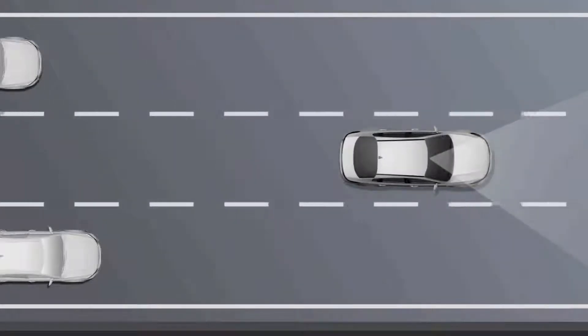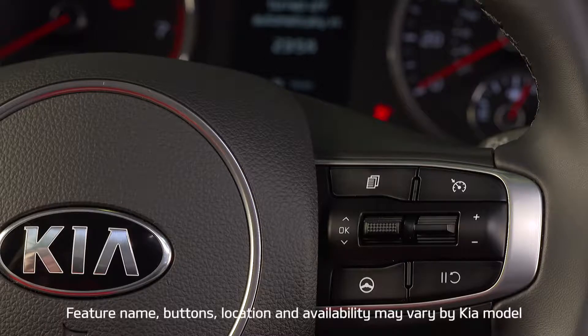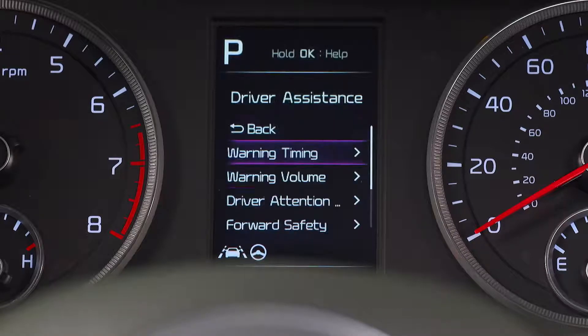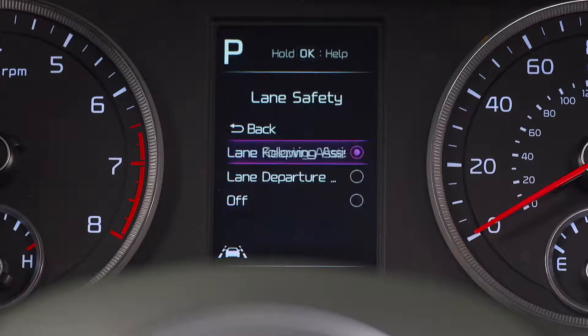Let's see how it works. To turn on LFA, the vehicle has to be stopped, the transmission in park, and the ignition on. Then go to the user settings menu on the instrument cluster by pressing the mode button on the steering wheel. Select driver assistance, then lane safety, and lane following assist.